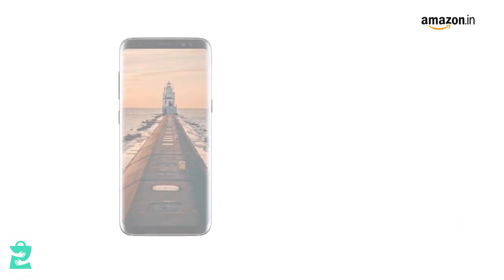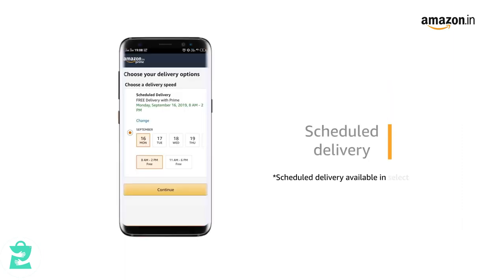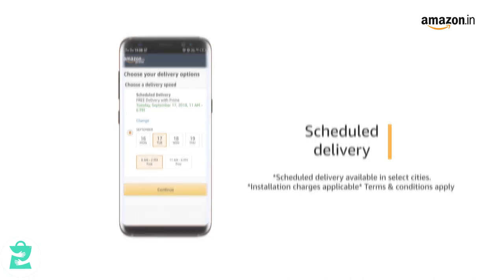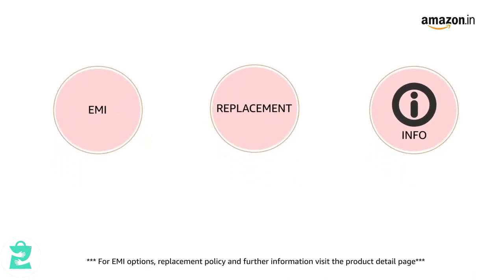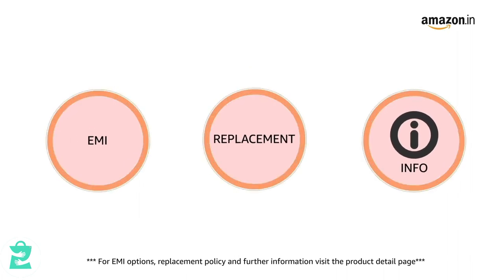Pay online using debit or credit card and net banking. You can schedule the delivery per your convenience. Prime members get free delivery. Amazon will coordinate with the brand for installation within 48 hours of delivery. For EMI options, replacement policy and further information, visit the product detail page.